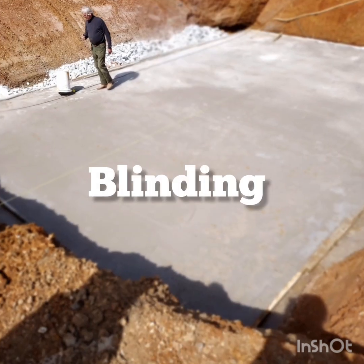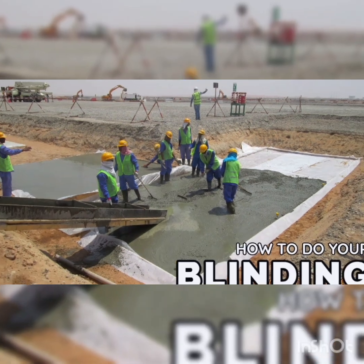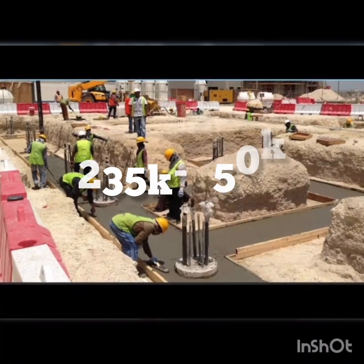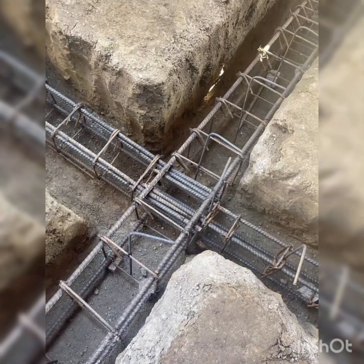Third is blinding concrete — laying a smooth base layer for reinforcement — which will cost between 235,000 Naira to 250,000 Naira. Number four is reinforcement for ground beams: steel bars for structural support of the ground beams.